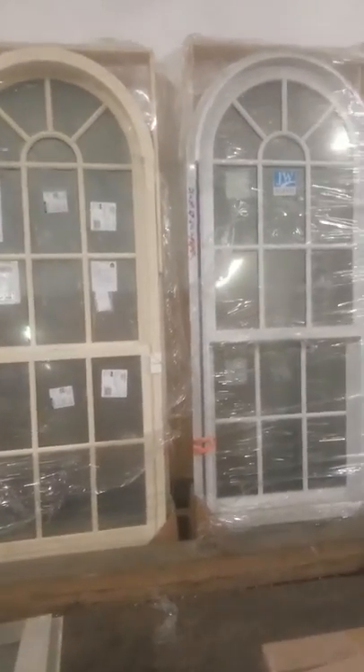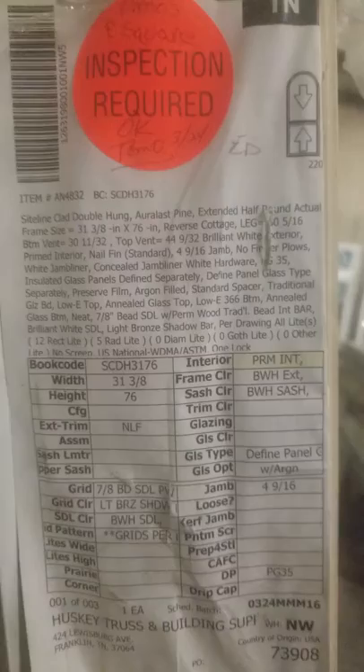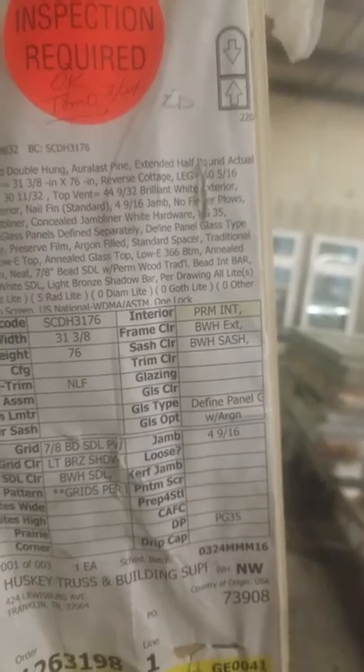This is Alan with Big Box Liquidation. Looking at a pair of matching 32 by 76 sight-lined Aralas Pine windows. Basically you'll have Aralas Pine with an extended half-arched top. It fits 32 by 76 windows. The color is French Vanilla.